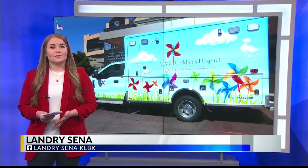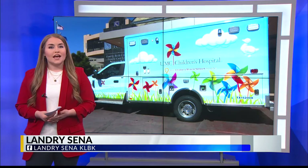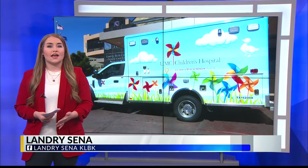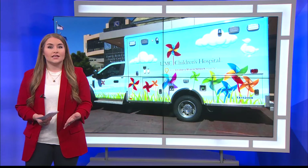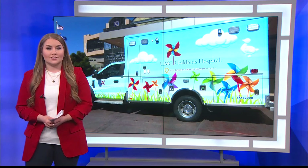Matt, the difference this ambulance will make is immeasurable. Covenant actually got one similar to this back in July, and adding another to the area provides one more way of getting to a child in need as quickly as possible, which makes all the difference.